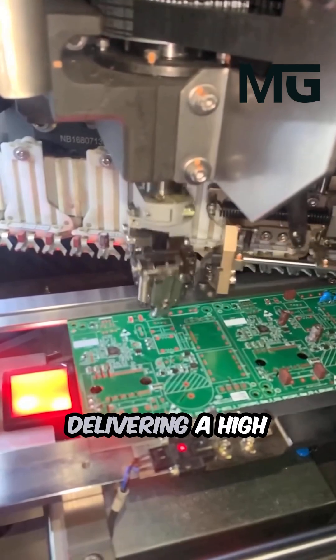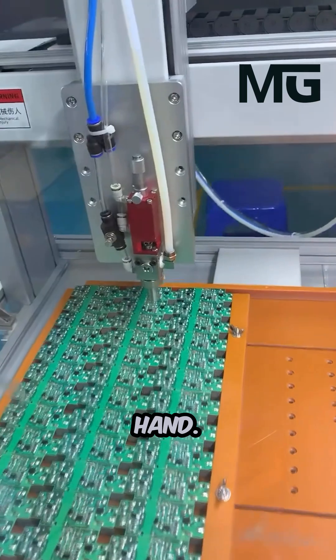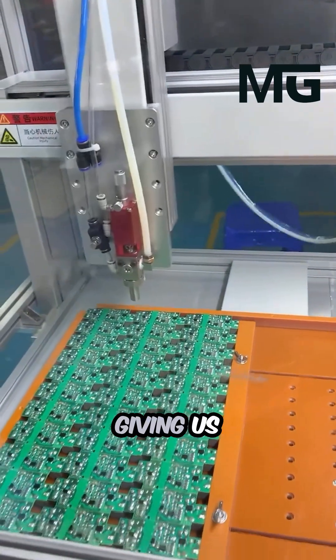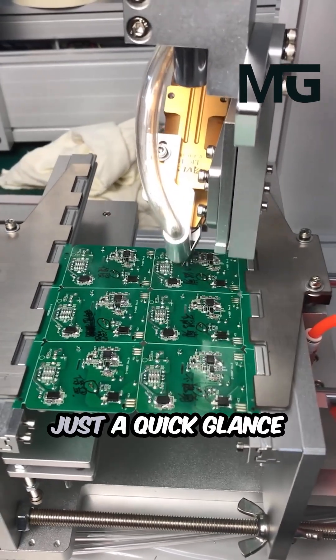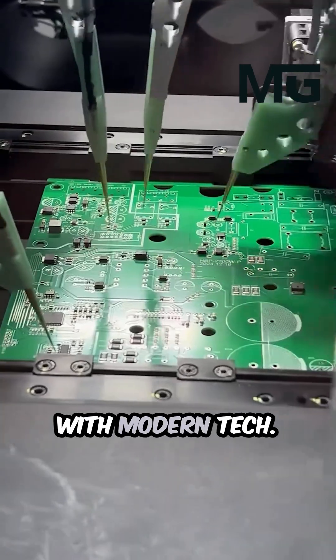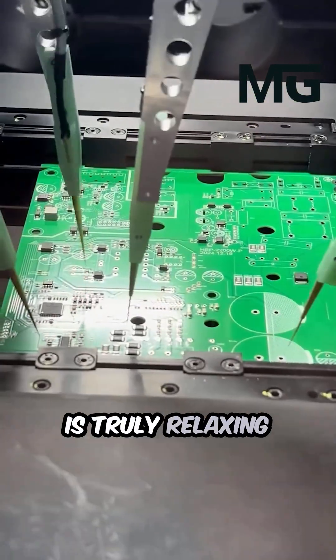The machine makes sure everything is placed with laser accuracy, delivering a high-quality finished product that's better than anything made by hand. It shrinks the time it takes to build these complex parts, giving us quick results that are truly mind-blowing. Just a quick glance shows how much faster and easier manufacturing is with modern tech. This continuous, rhythmic action is truly relaxing to observe.